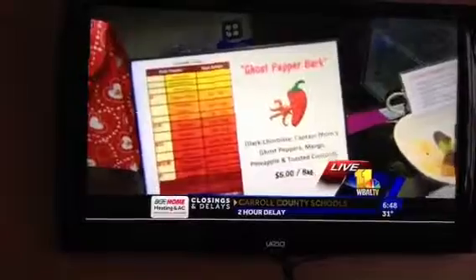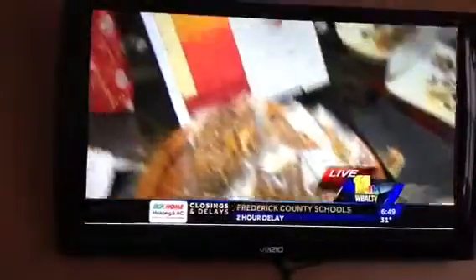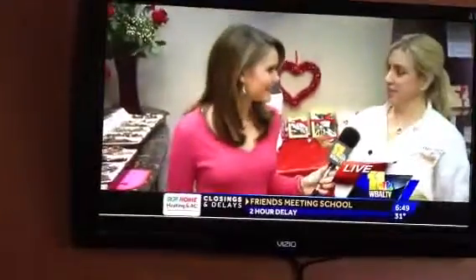The caramel bark has a little bit of sea salt to it. Love that. So they give you a chance to try it, and I'm going to attempt this ghost pepper bark. Ghost pepper — one of the hottest peppers in the world. How do you make this chocolate? Very carefully! It is very hot. It's one of the hottest chocolates that we make right now, and it's got papaya, pineapple, and coconut.